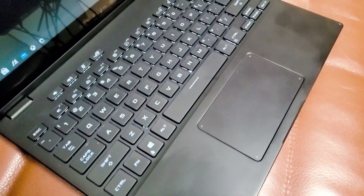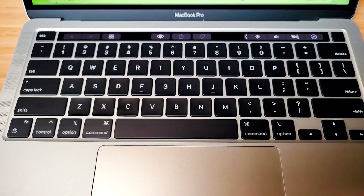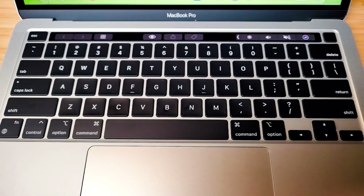Let's start with the keyboard. Straight up, it's going to be the Flow X13 — it's got a decent keyboard with good travel. As for the MacBook Pro keyboard, I'll use the Australian slang of 'meh.' It's better than the butterfly keys, but it's still got only a little bit of travel, and I don't really like typing on it.